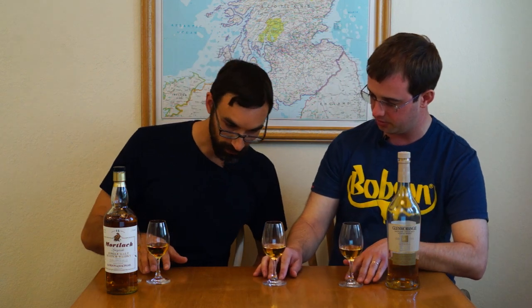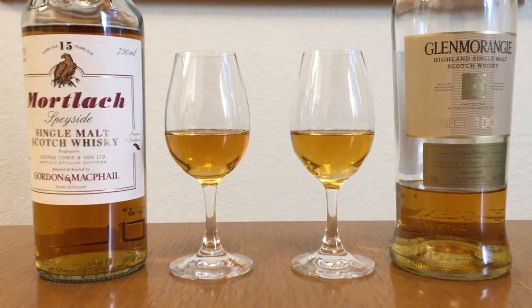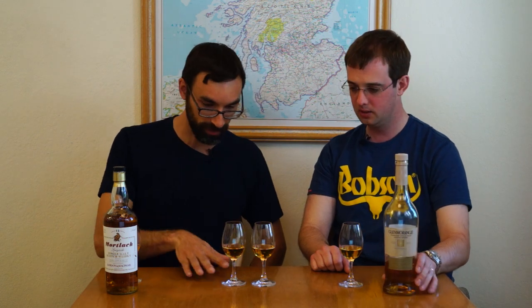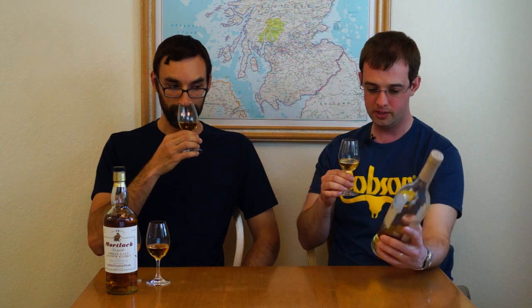Are we ready? Let's do it. We'll start with a quick color comparison — they're pretty similar, though the Mortlach might be slightly darker. This one I believe is about 12 years old. Let's take a sniff of the Glenmorangie. It definitely smells sweet — a little creamy, like honey cream. You can really smell the impact of the Sauternes. Smells good. Let's drink this.